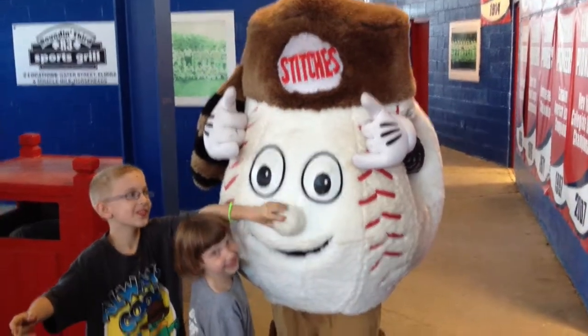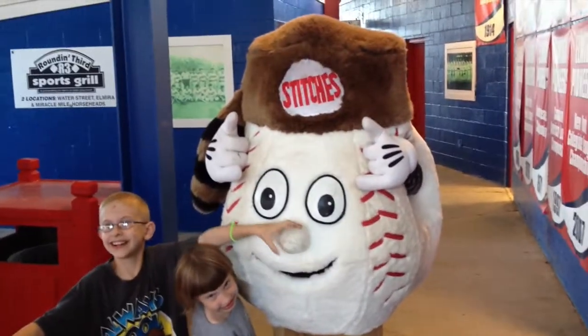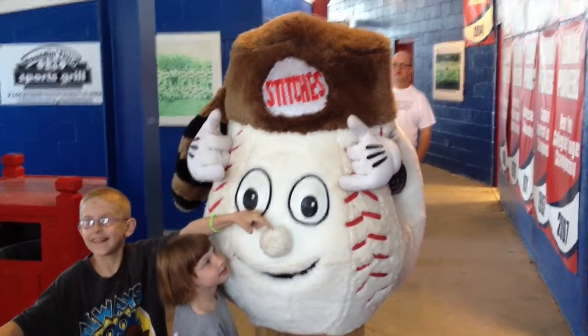Here's Stitch — the mascot. Adored and loved by kids of all ages. Oh, this is terrible. Horrible.